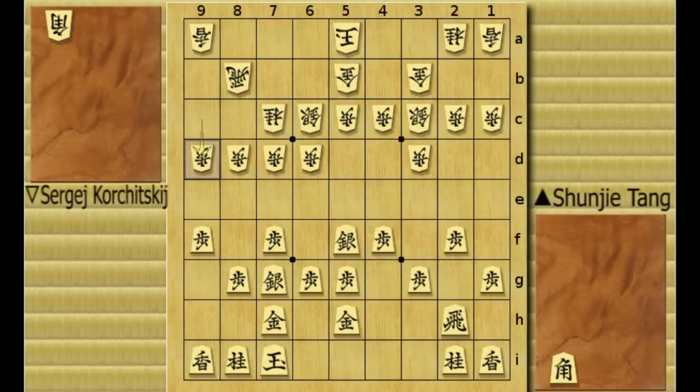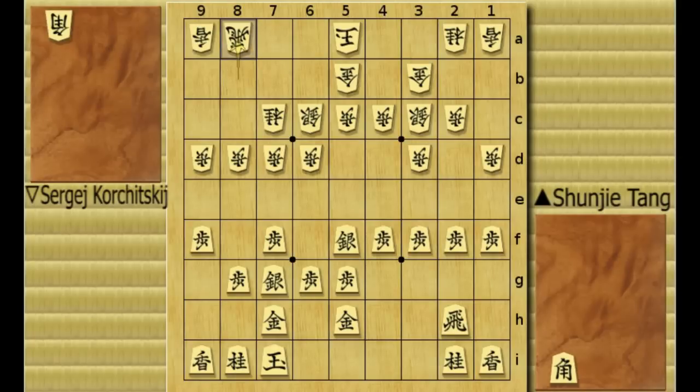White replies, and black pushes the right edge too, and white simply replies. Now pawn to 3F, and here white makes an interesting move: rook to 8A. Now it seems white is going for a strategy called right-hand king. Black has already moved the king to the left side, but since he moved the rook to 8A, we could suppose he's going to castle his king to his right.